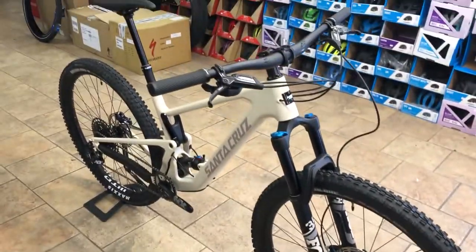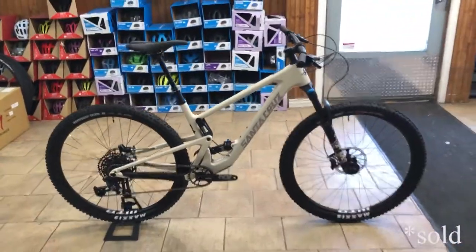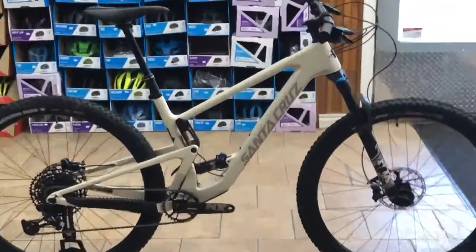This lovely bike could be yours. Of course, as you know, the bike industry is out of bikes, but look, we got one.